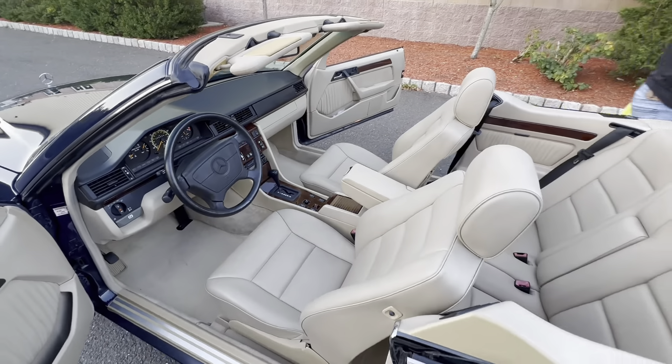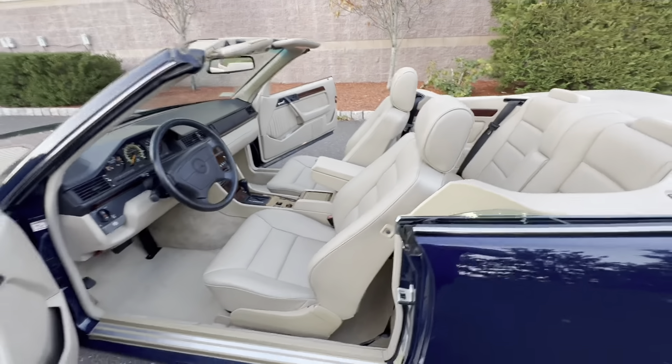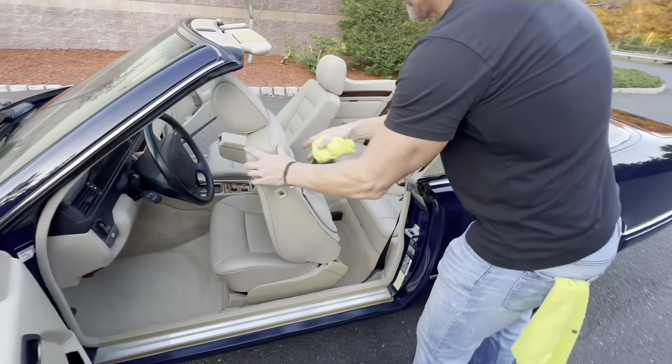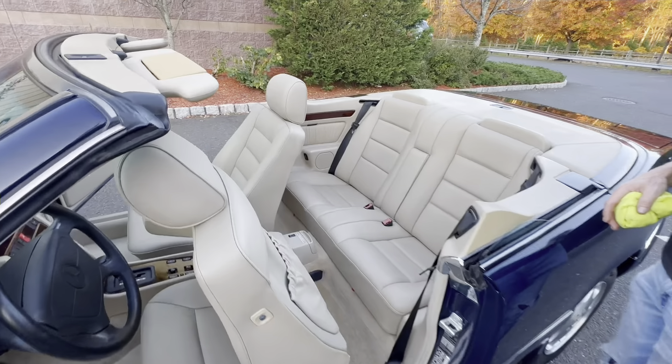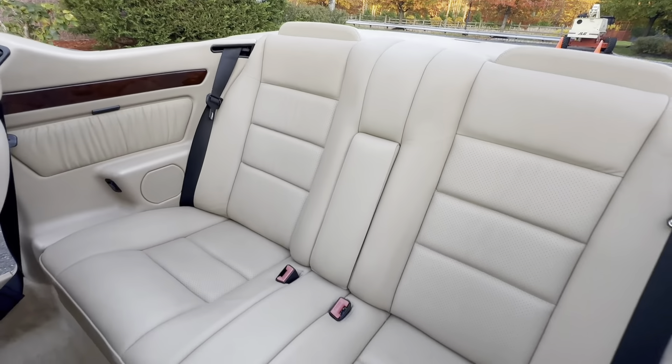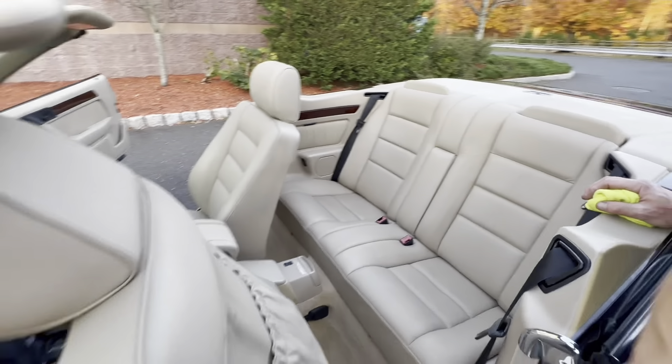The back seats are in very nice condition. All the carpet is very clean. This is definitely a non-smoker's car — nice and clean, a very clean example.